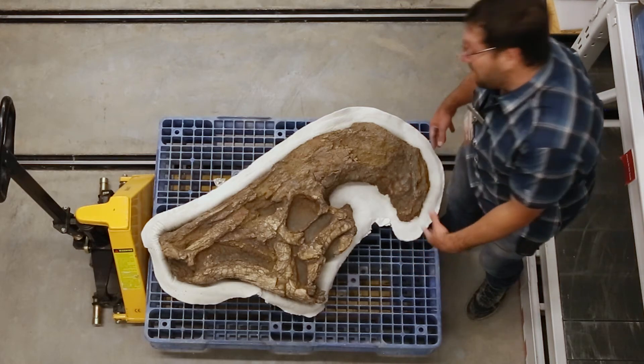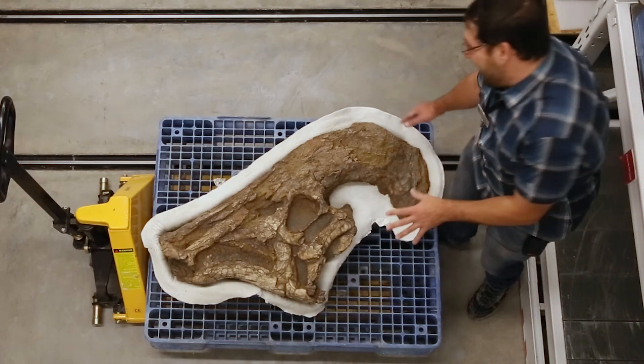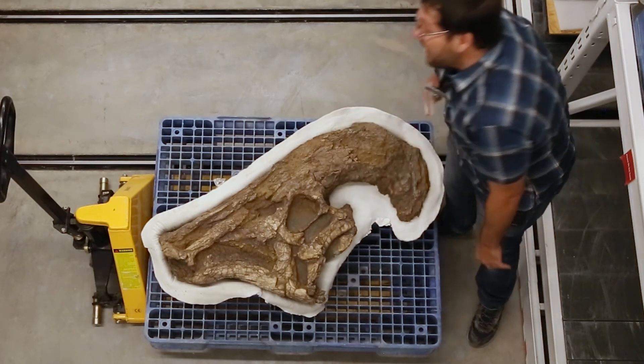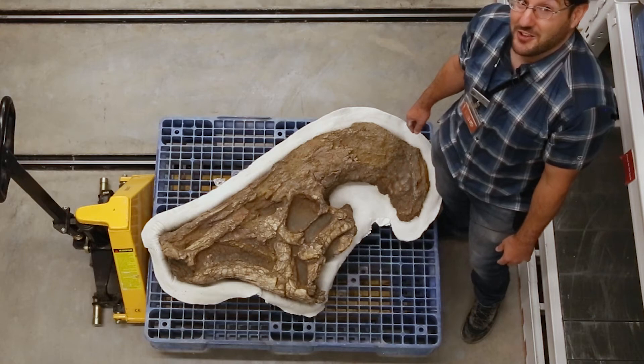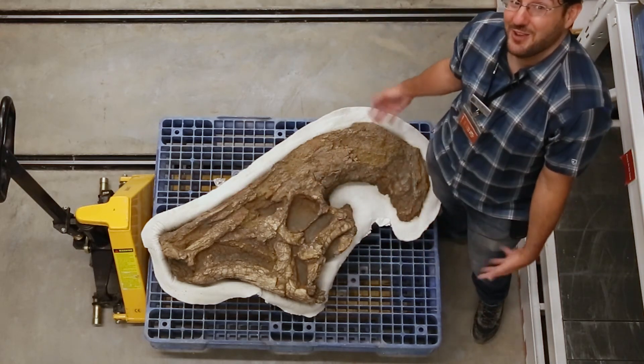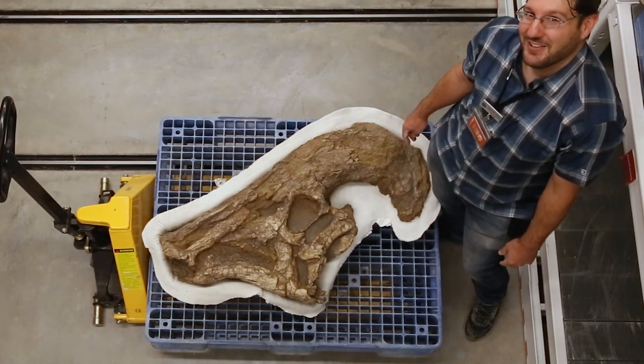Another hypothesis that's a little more far-fetched is that since they have tubes on both sides — left and right — of their skull, maybe these were mixing chambers for volatile chemicals, and when both chemicals met at the tip of the nose, they breathed fire, similar to something like bombardier beetles.